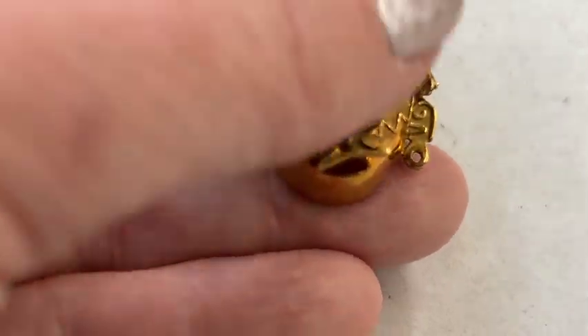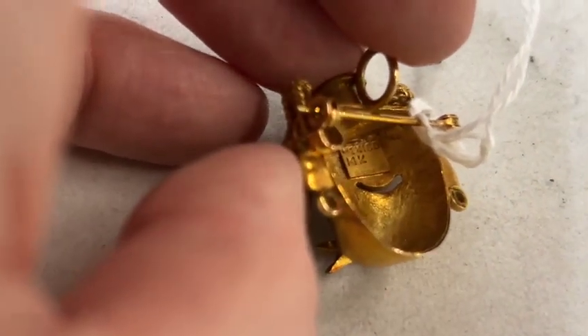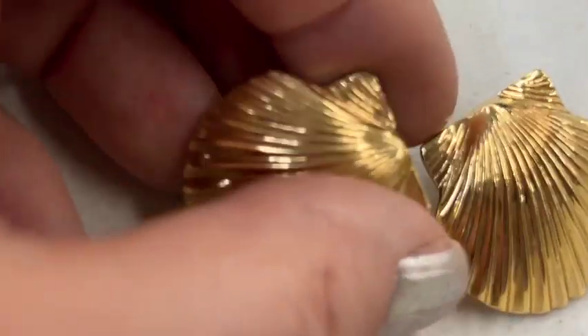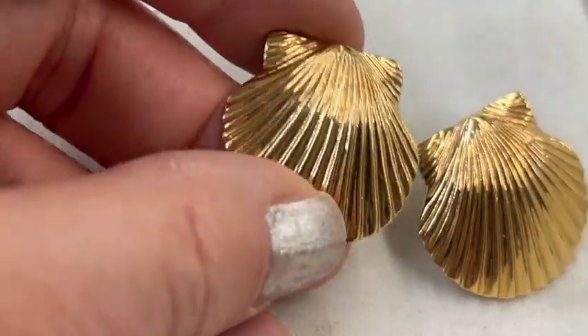Now this one — this was 14 karat gold. So I was thinking about bidding on it until it just went up into the silly amounts. It says Mexico 14K — I guess that's an Aztec mask. And here's some 14 karat gold shell earrings. Those were really heavy. I can't remember what they sold for.